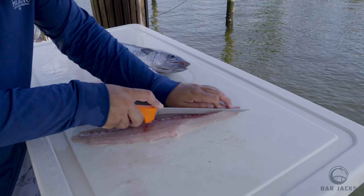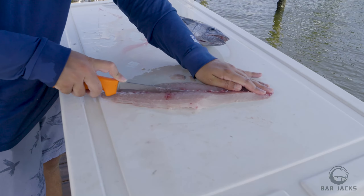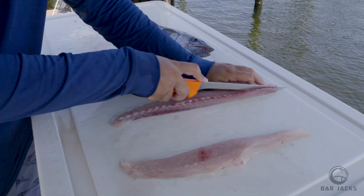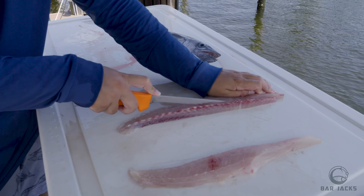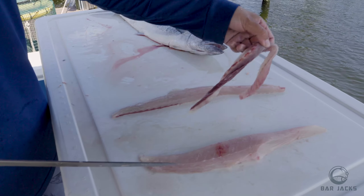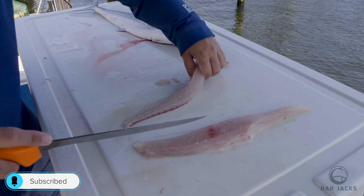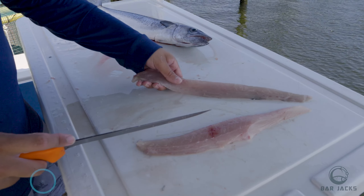Right down the back, make my outline, all the way — look at that. Once you have both sides cut, it just slides like that. Now we're going to go down the backbone.